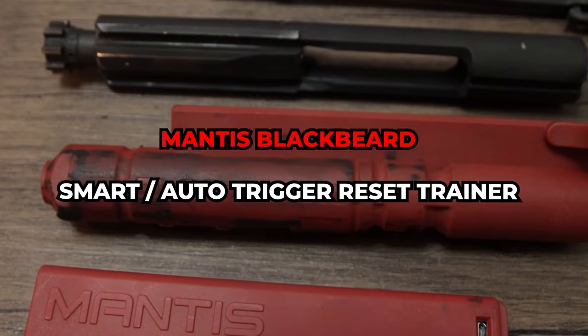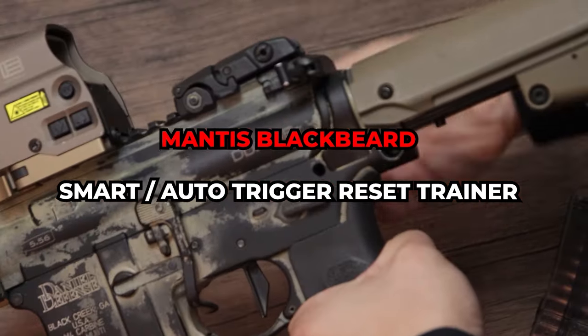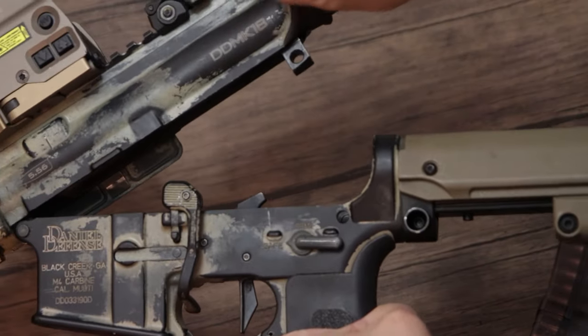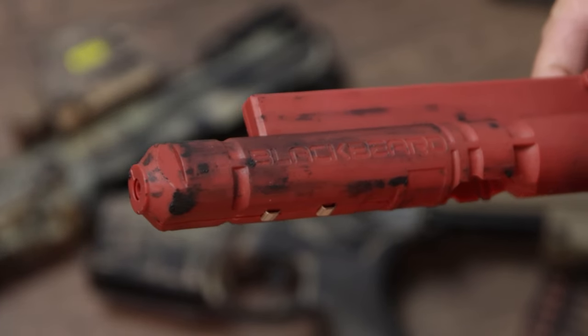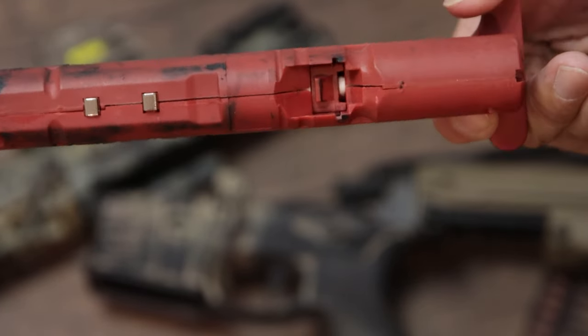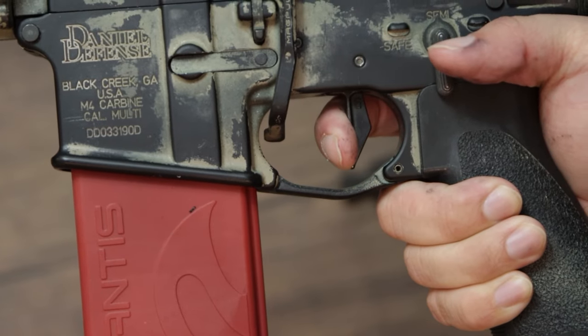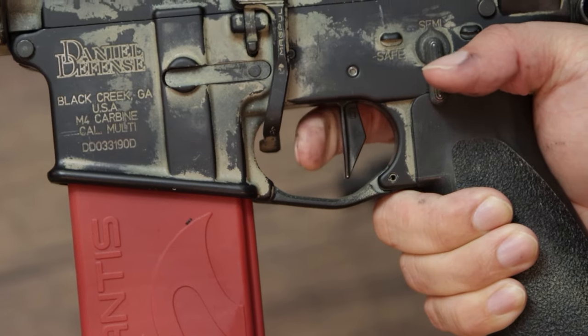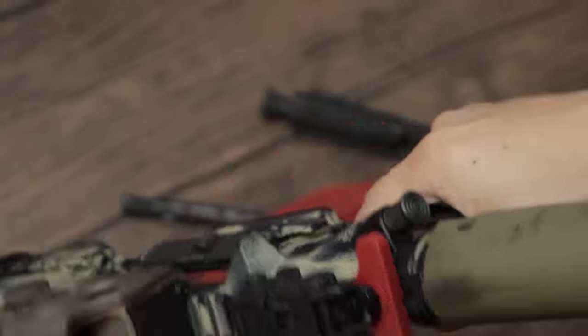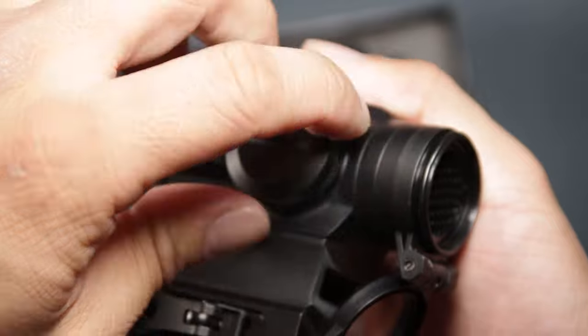While the aiming reticle may not be exactly perfect for users with non-perfect vision, you can improve your shooting with the Mantis Blackbeard auto trigger reset training tool for dry firing while saving ammo cost. The Mantis Blackbeard is currently only available for AR-15s and the MCX — just replace the bolt carrier group and dry fire using your actual trigger to improve split time and cadence. Check the link below for more info.